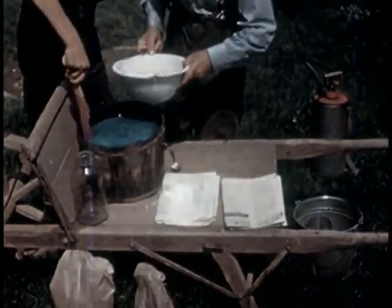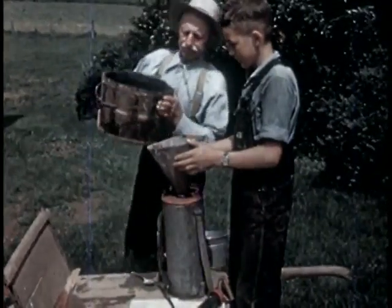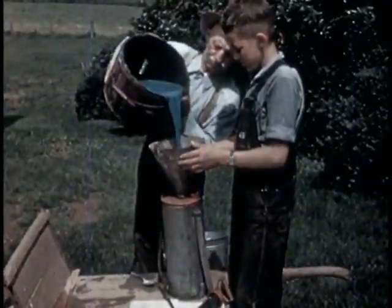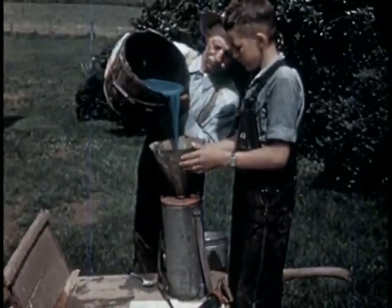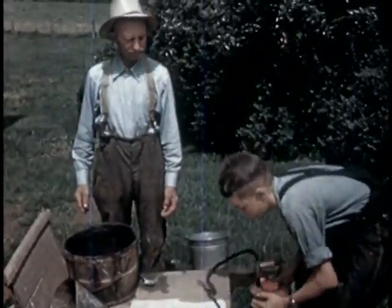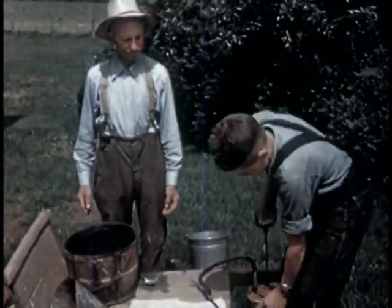To this may be added two tablespoonfuls of calcium arsenate to kill potato bugs and other leaf-eating insects. Easy, isn't it? Bordeaux is also a good spray for grapes, tomatoes, and roses.